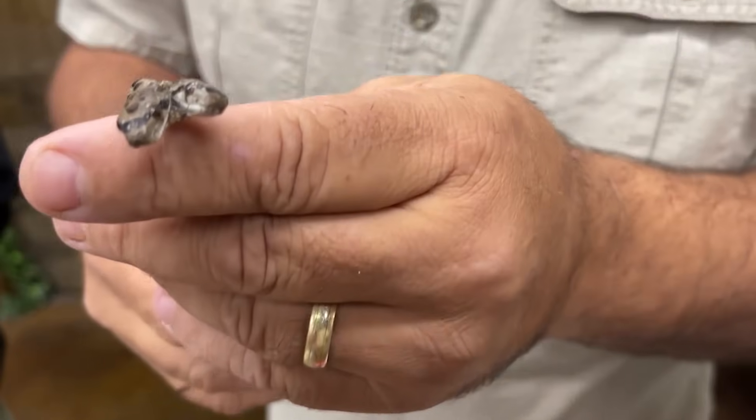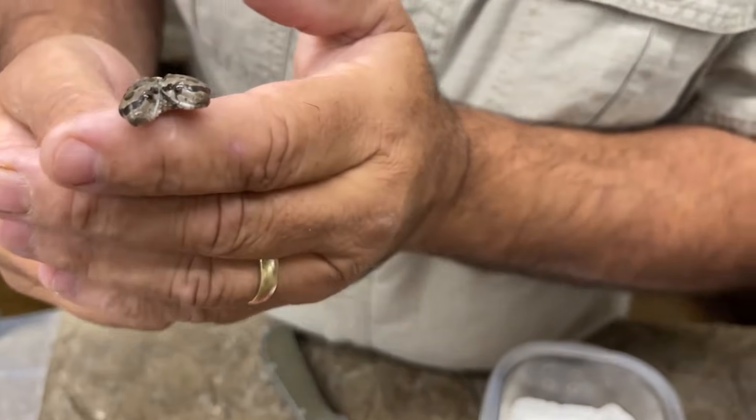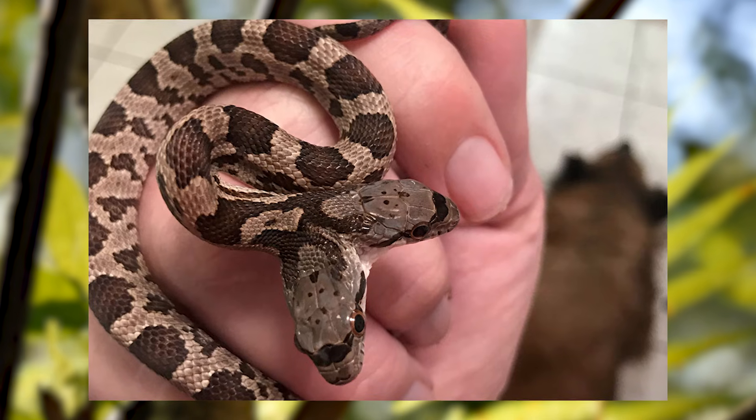Starting off this list today, we are talking about double-headed snakes. Ever been startled by nature's own glitch? Double-headed snakes are one of the most jaw-dropping examples of polycephaly,